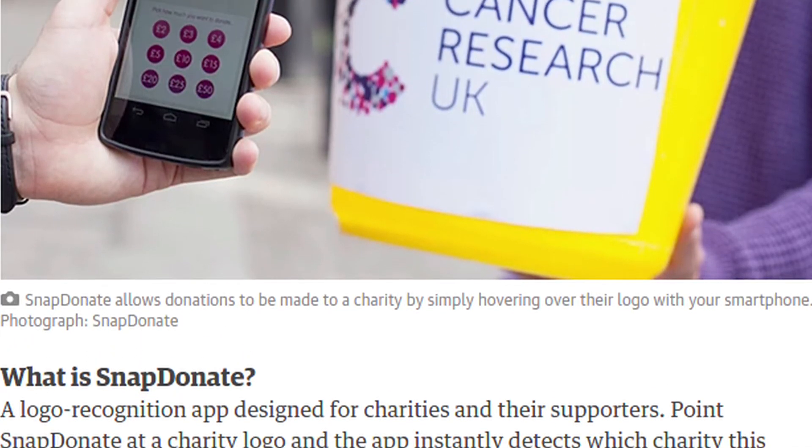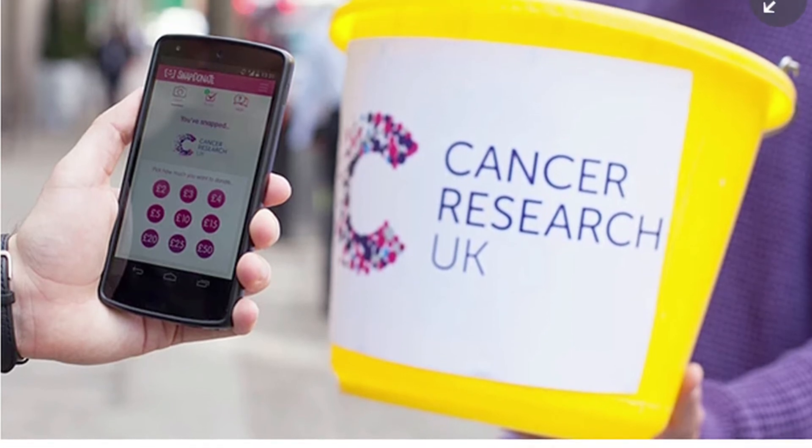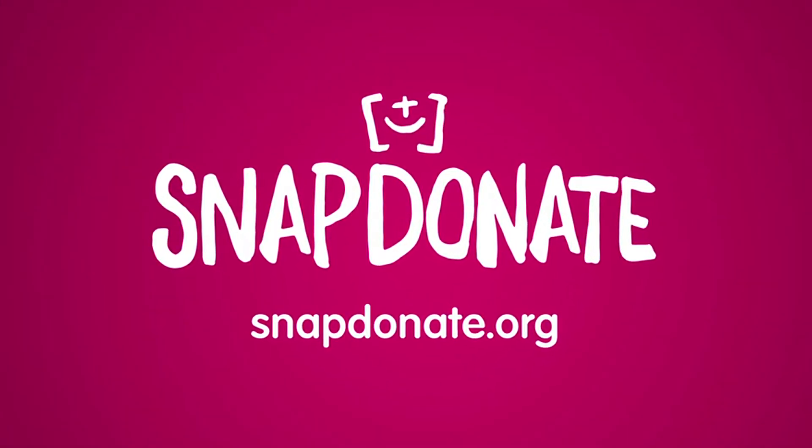The entire premise of the app and the Snapdonate Foundation is to use technology for societal good, and so we're just delighted that that's been recognised and we hope that it serves as a platform for people to raise even more money for good causes.